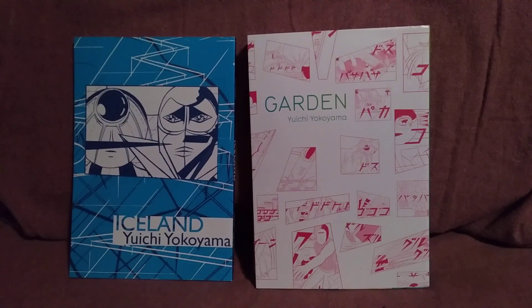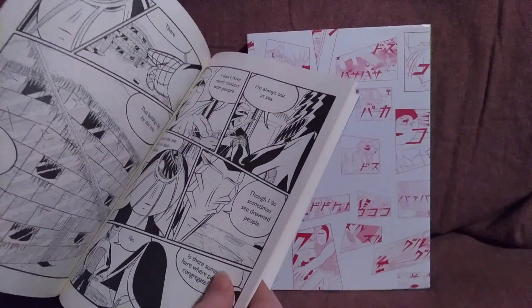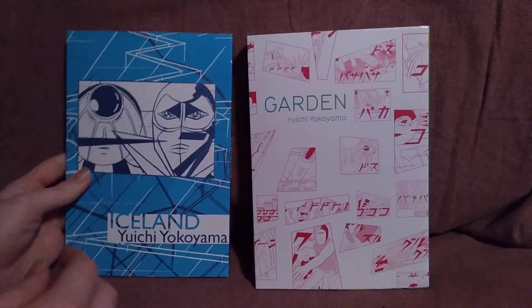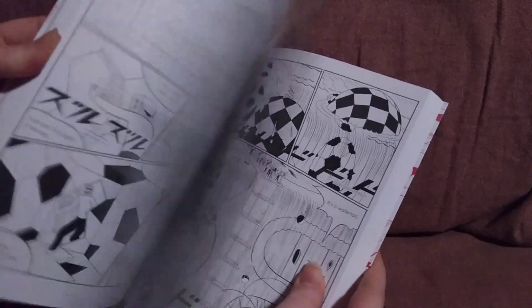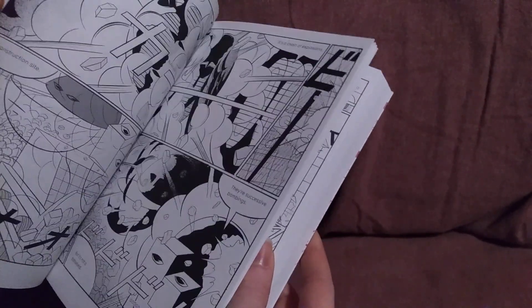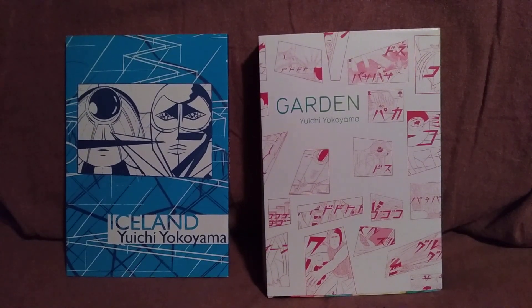There isn't much of a story per se. There's also barely any dialogue, which is Yuichi Yokoyama's style. It's mostly just kind of abstract, bizarre, angular sort of art. It's difficult to get the gist of with just one reading, especially how fast you read through it because there's basically barely any dialogue at all. And the dialogue that is there is not complicated at all, because the dialogue is not the point.